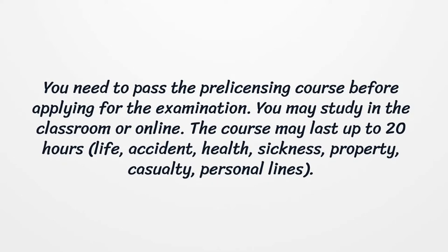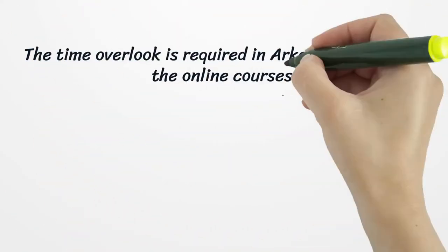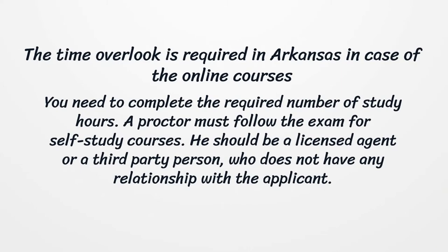Course types include life, accident, health, sickness, property, casualty, and personal lines. A time oversight is required in Arkansas in the case of online courses. You need to complete the required number of study hours. A proctor must follow the exam for self-study courses.